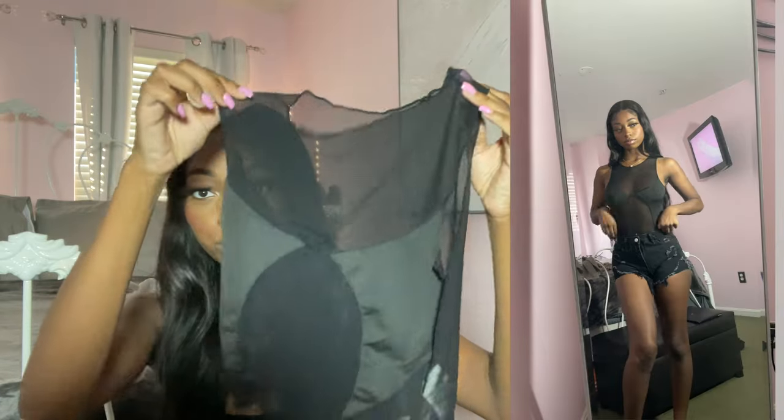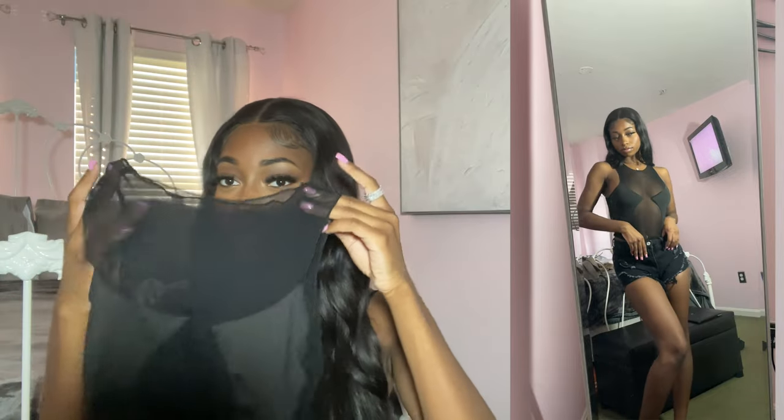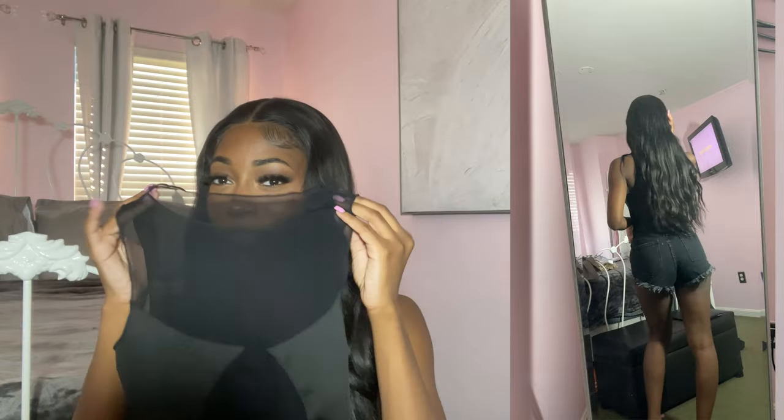Moving on to tops. First is this mesh see-through shirt. It has patches that cover your boobs, and it looks super cute in real life. I wish it were a bodysuit — I feel like that would have elevated it more — but the fact that it's a crop top works too. It's definitely a night-out vibe. I really like this shirt.